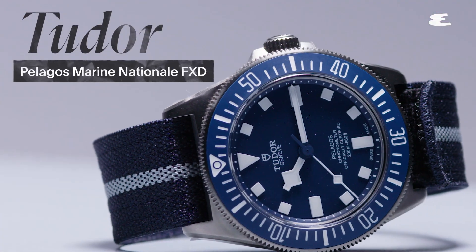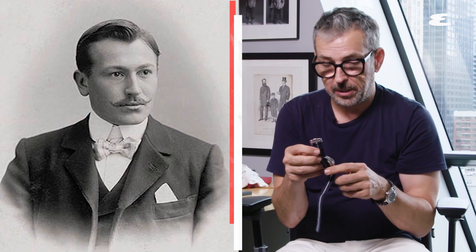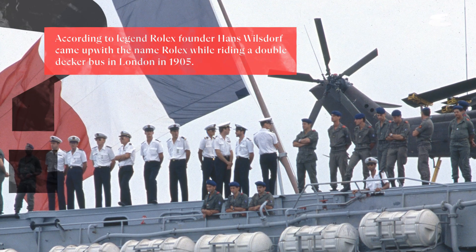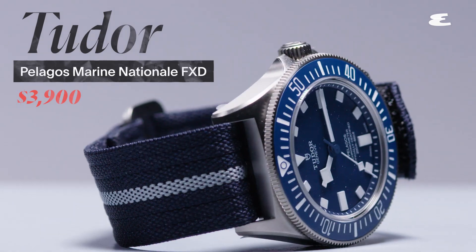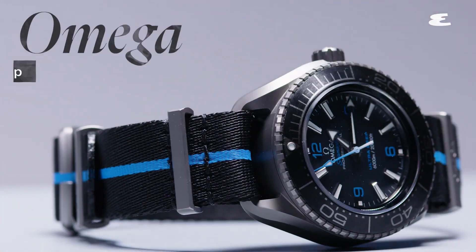This is the Tudor FXD Marine National 22, which if you are a watch aficionado, you know is basically like Rolex's little brother. Tudor was actually established by the founder of Rolex, Hans Wilstorff, but they didn't actually start producing watches until the 1940s. It was launched last year, and it's inspired by the watches made for the French Navy from the 60s that Tudor made under contract. People love Tudor because you get a really amazing watch for the money — this is about $3,900. This is my favorite watch of this year.